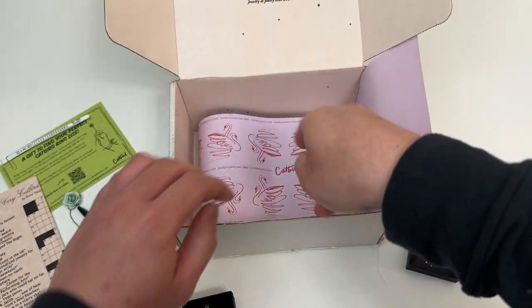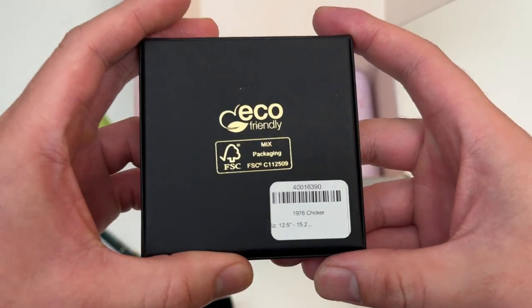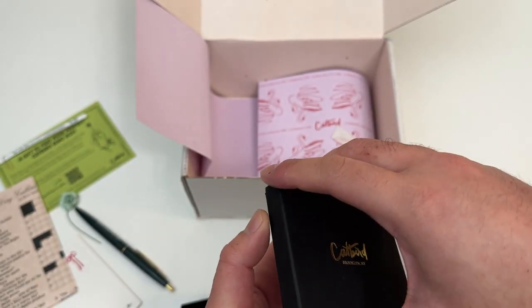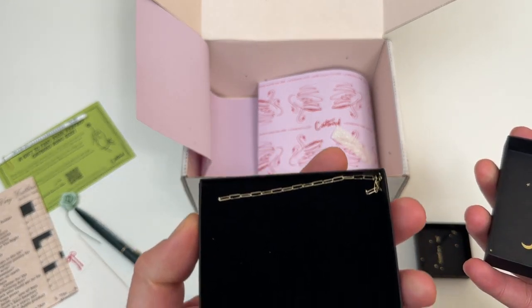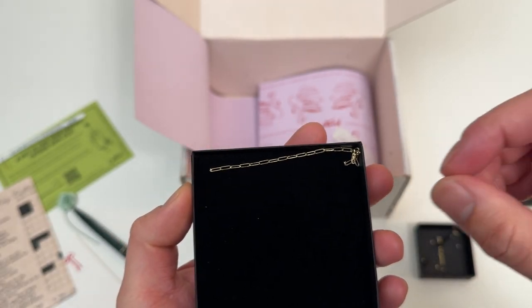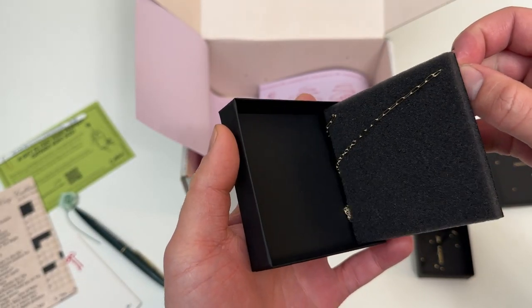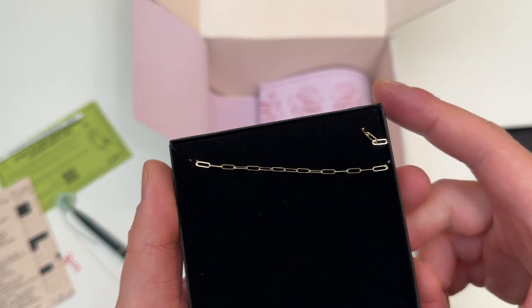Now this is the 1976 Choker. The 1976 Choker — and this is what the charm is going to go on. The 1976 Choker matches the Gentle Spider Charm.